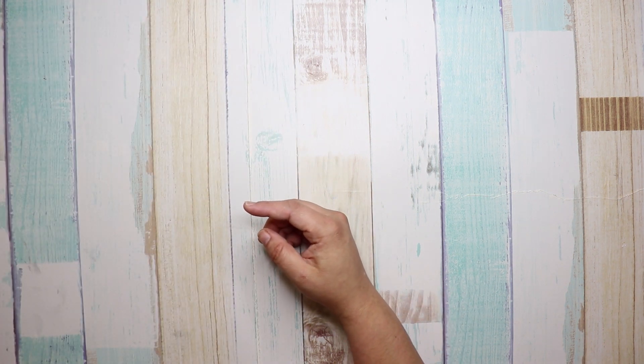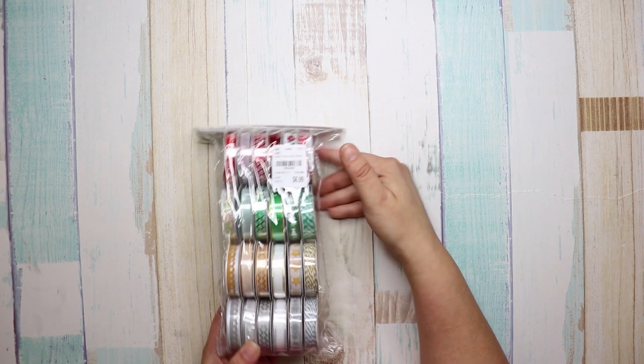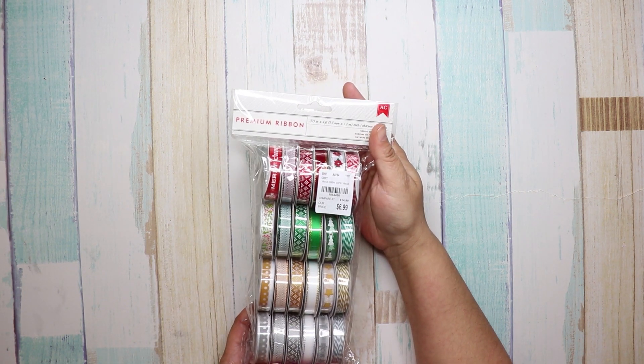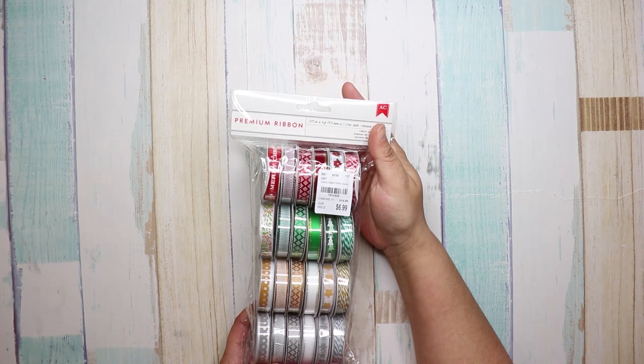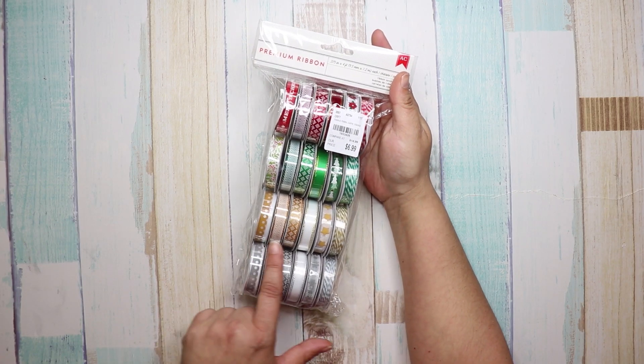Next I got some Christmas ribbon. The number on this was 1-8-5-3-4-2-6, and it's got silvers, golds, greens, and reds — so cute.